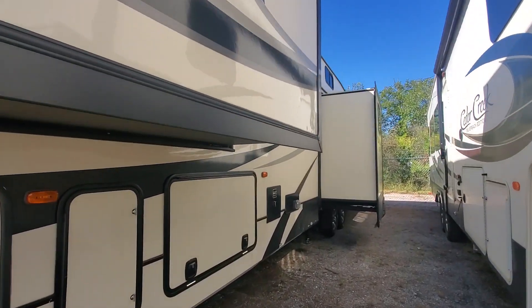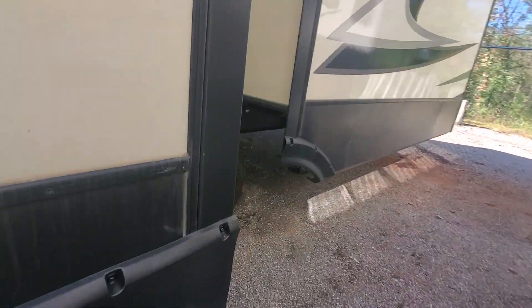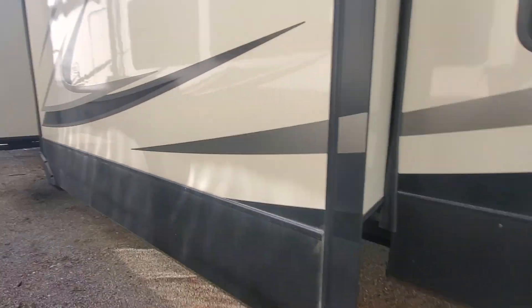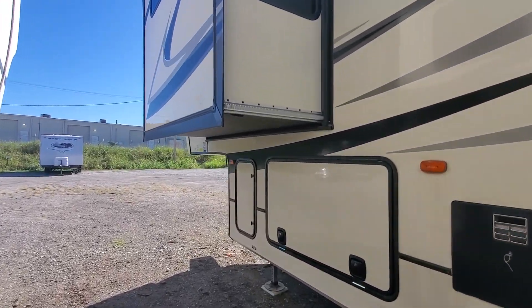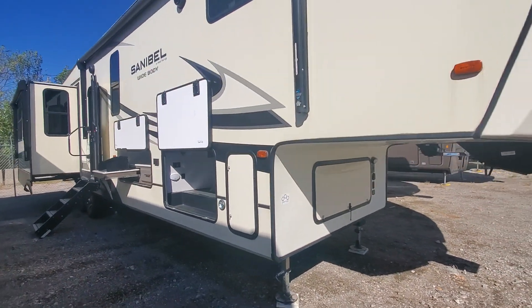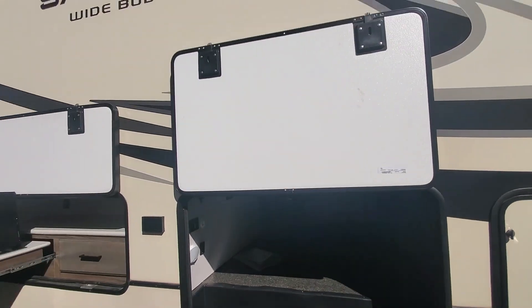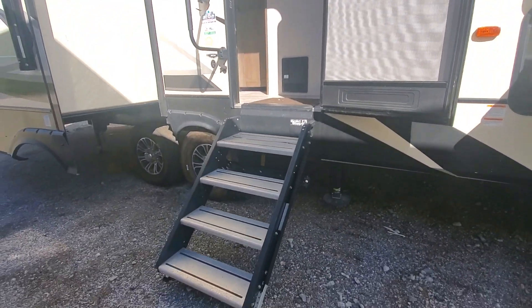It's a four-slide fifth wheel with a 10-gallon water heater, six-point jack system, good tires, 50-amp hookup, and easy access to the roof on this big ladder. Standard hitch, big basement area, dual patio awning setup with outdoor entertainment, outdoor grill, and more ride entry steps.